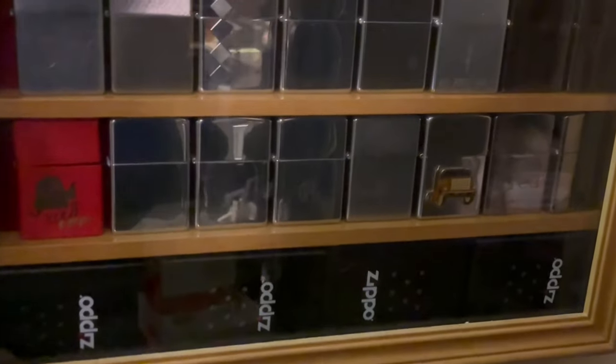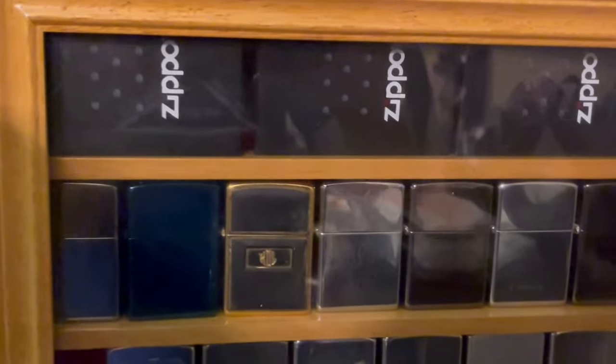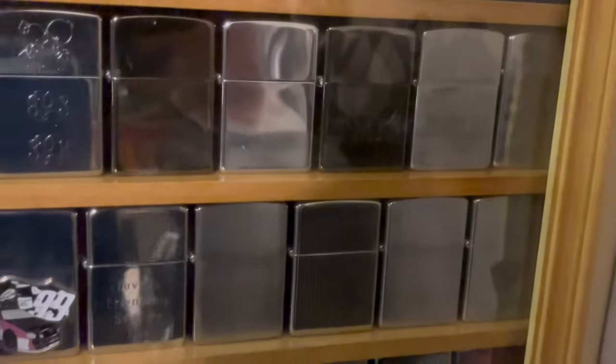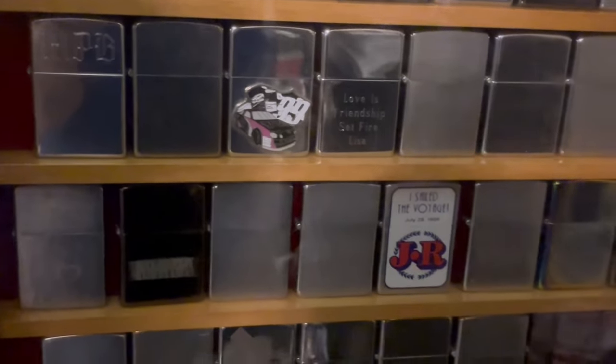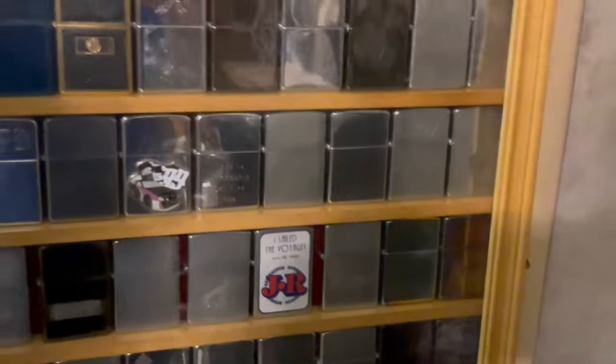This is my 'Everyone Has a Story' Zippo display — just a bunch of Zippos that have been engraved and carried by people. They're really not worth much, but every Zippo has a story, and I think that's very important.